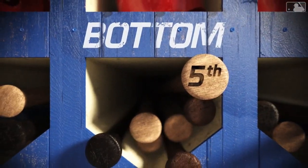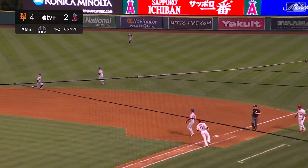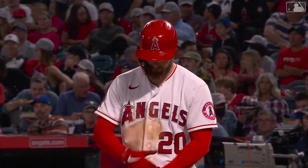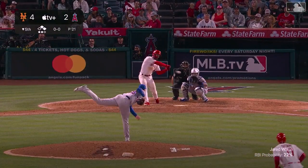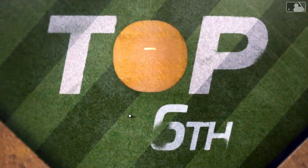Shohei Ohtani hits it hard and past Lindor — base hit for Shohei Ohtani with two outs! Now the Angels are threatening with the go-ahead run coming to the plate. Jared Walsh shoots a ground ball toward second — Giorme has got it, flipped to Lindor — and the inning is over.